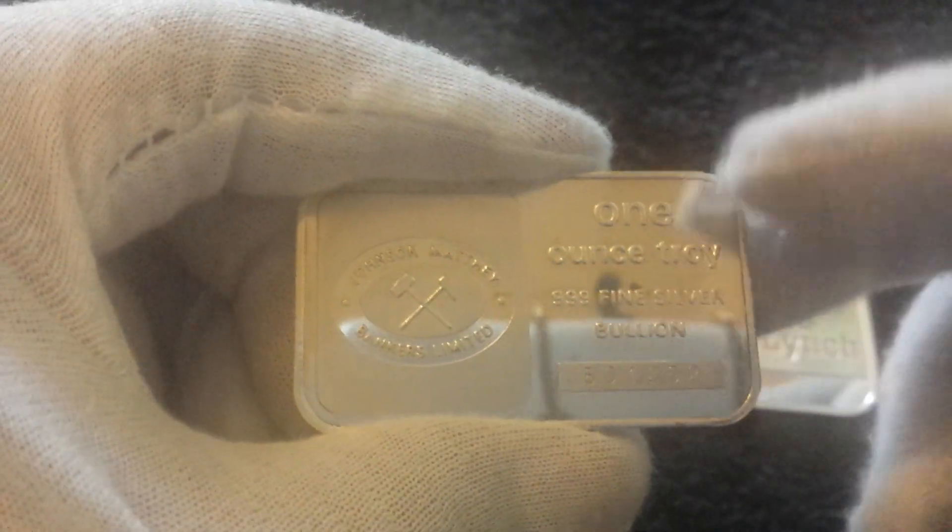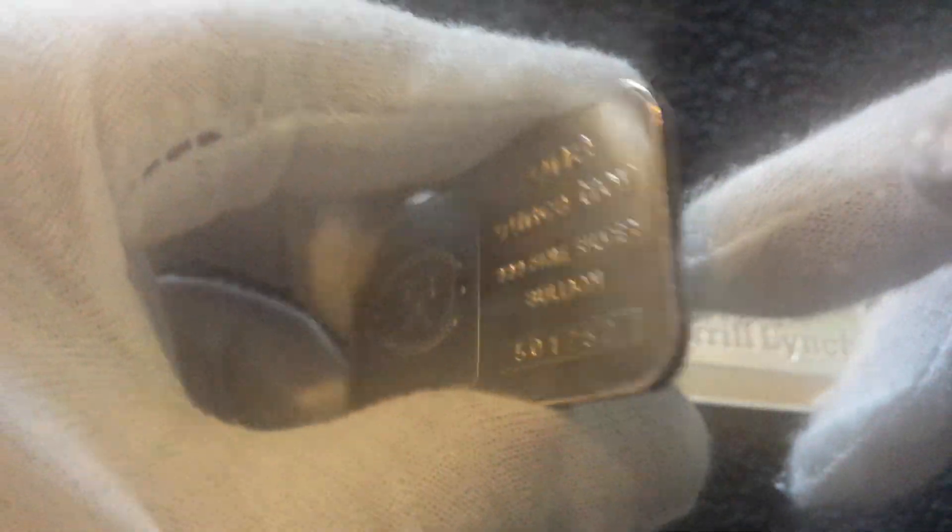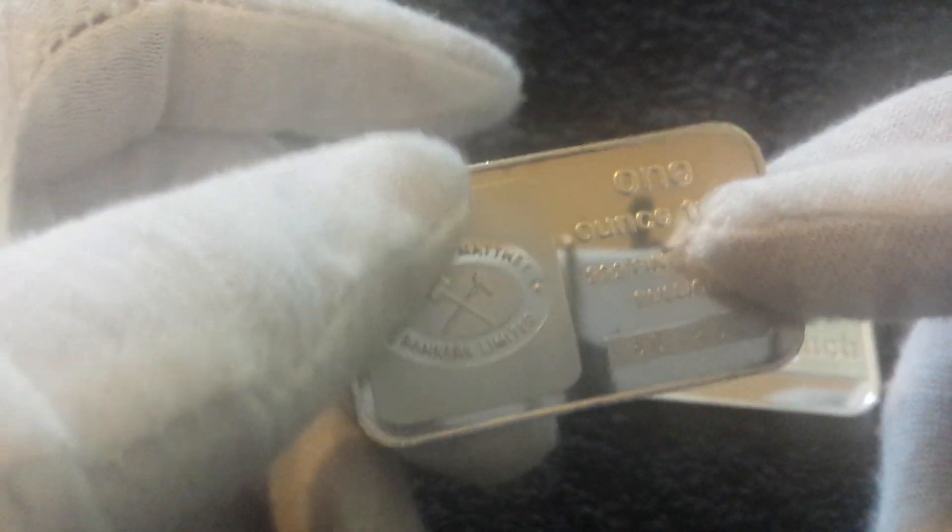These guys produced a lot of bullion bars, and all the ones you'll see are pre-1984. This is a pre-1984 Johnson Matthey Bankers bar. Johnson Matthey still do produce bullion bars, but the Bankers ones are from before the company went bust. It's another one ounce bar with a nice little serial number and logo — nice weight to it.